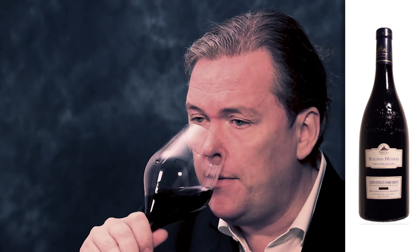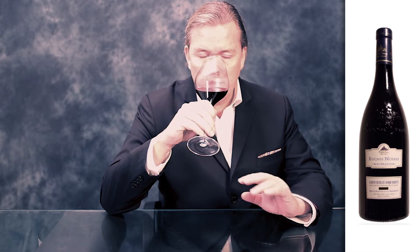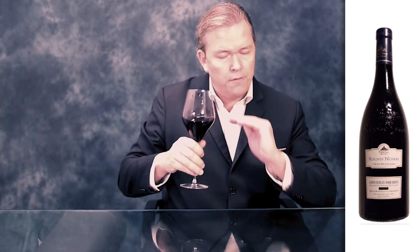This is a Grenache, Mourvèdre, Syrah blend and it's really layered on the nose — I really like this nuance. We have the wild berry fruit, we have the tobacco, the fine spices, the pepper. Very modest oak, just a hint of fine wood underneath.